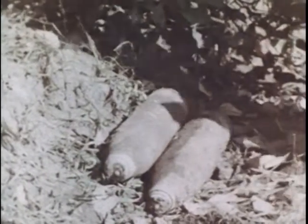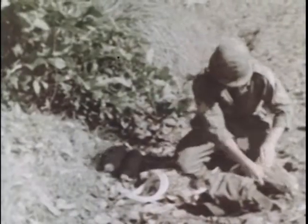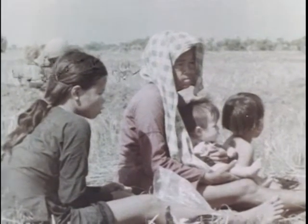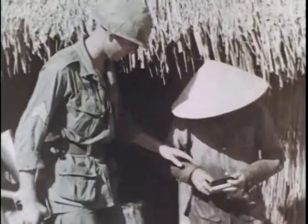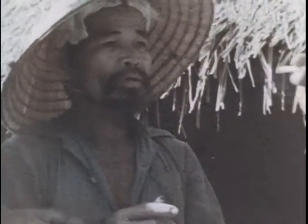Also discovered are two live US 106-millimeter shells adapted for use as mines. A demolition expert prepares to dispose of a high-explosive round. Women and children are taken to safety, and all the troops stand clear as the shells are exploded. Suspected Viet Cong are rounded up. The enemy's familiarity with the local countryside and his closeness to the soil works in his favor, in both maneuver and in the ability to quickly assume a false identity, such as that of a farmer.